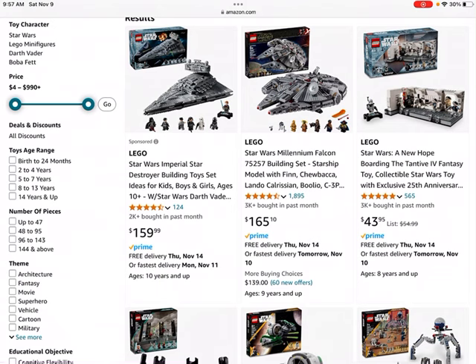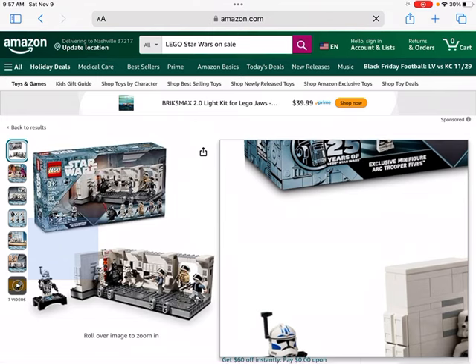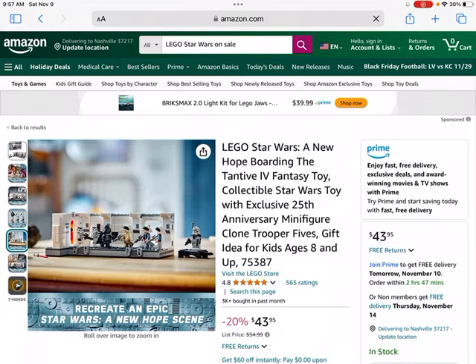Next up we have the LEGO Star Wars A New Hope boarding set. This one is on sale — the first one we've seen that is currently on sale — and this set is 20% off. I would probably recommend getting a few of these. This is a pretty famous scene from A New Hope and will probably do quite well as a LEGO investment.